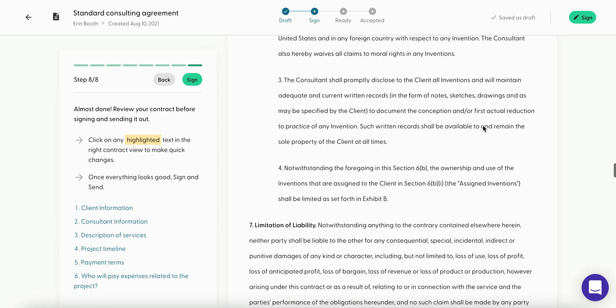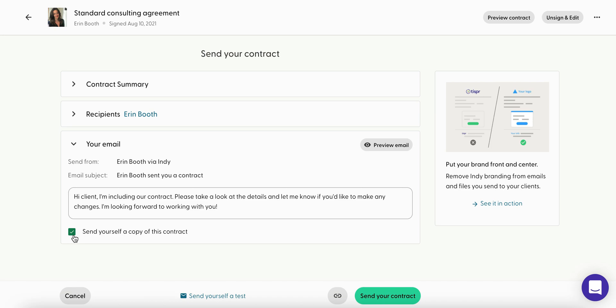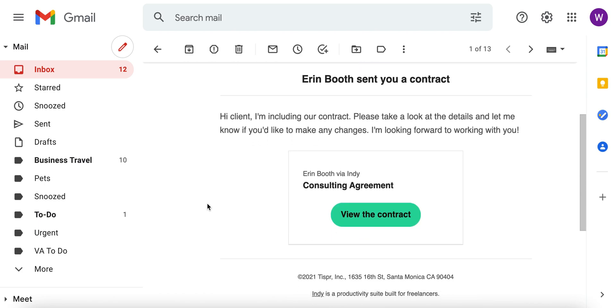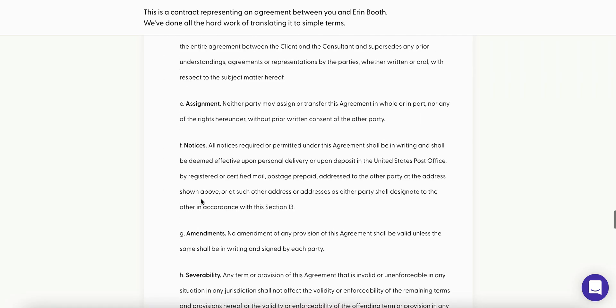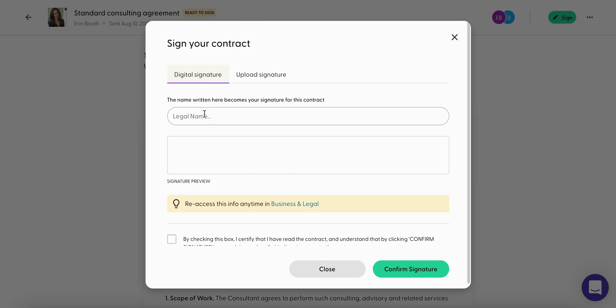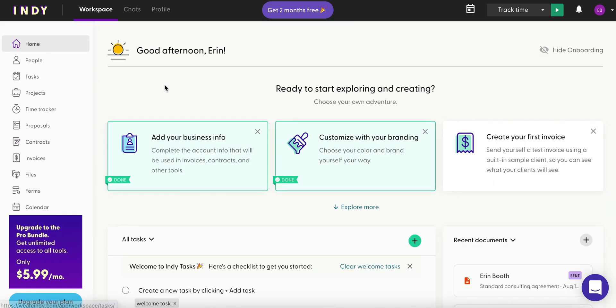Then we're off to review — this is everything we've gone through in the contract together. If it all looks good, you go ahead and sign it first. You can also send yourself a copy. When the client receives it, it opens up in a new window — they'll look through the details, and if they have no concerns, they'll click 'Sign,' fill out their legal name, and confirm signature.